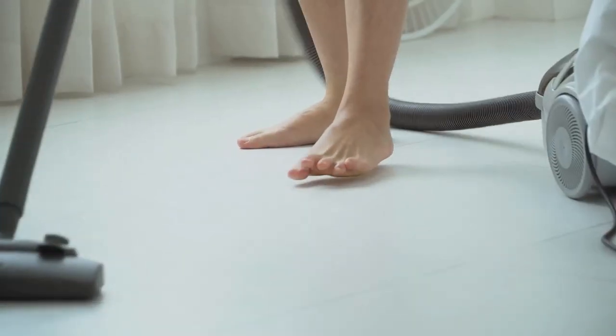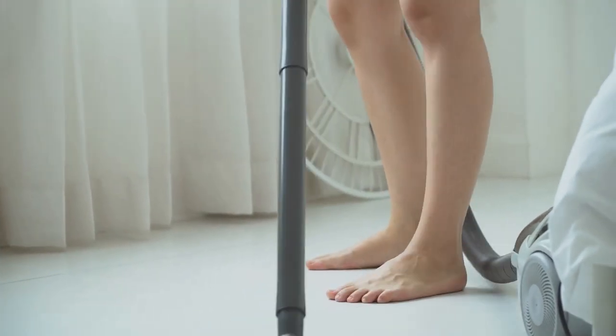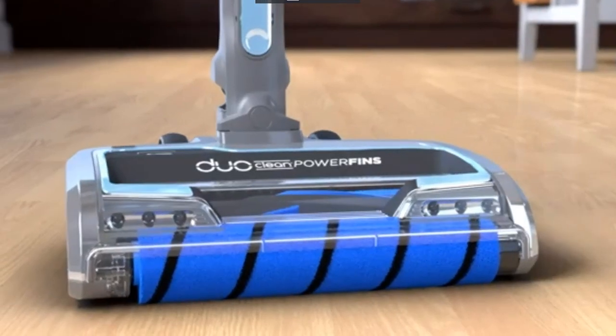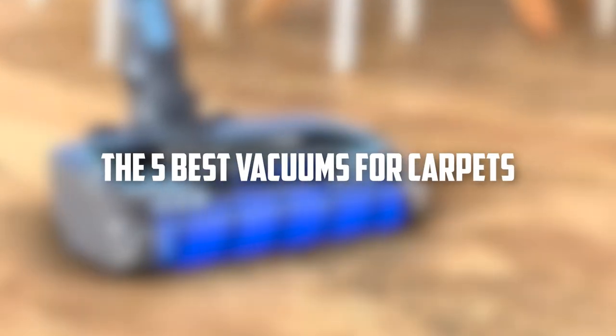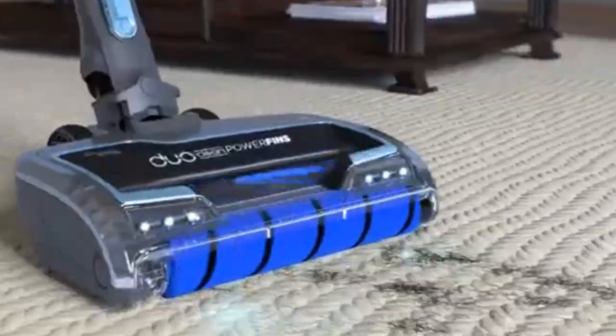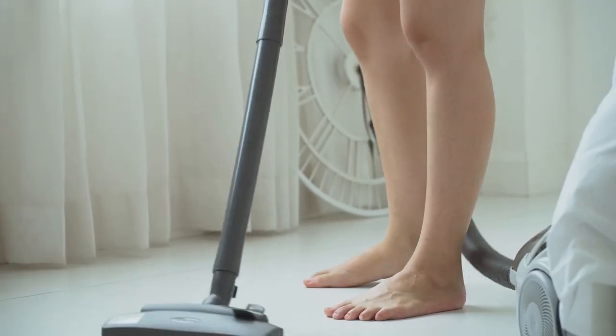If your home has carpets, you know they can be a magnet for dirt, dust, and pet hair. A good vacuum cleaner is indispensable for keeping your carpets clean and fresh all year round. But with so many different models on the market, it can be hard to know which one is right for you. That's why we put together a list of the five best vacuums for carpets based on extensive research and testing. You can find the links to all these discussed vacuums in the description to check for more information and the latest prices.